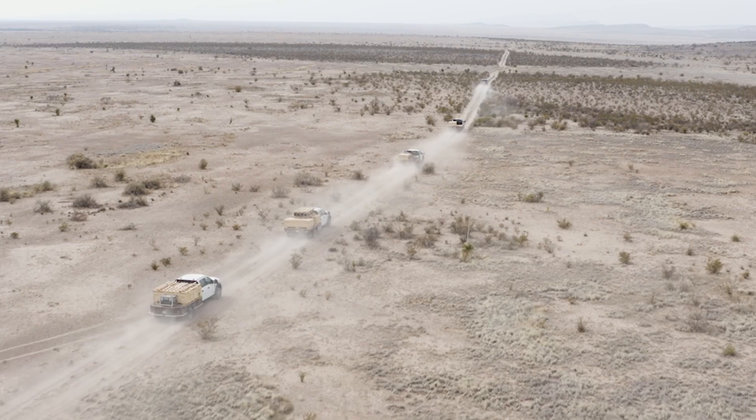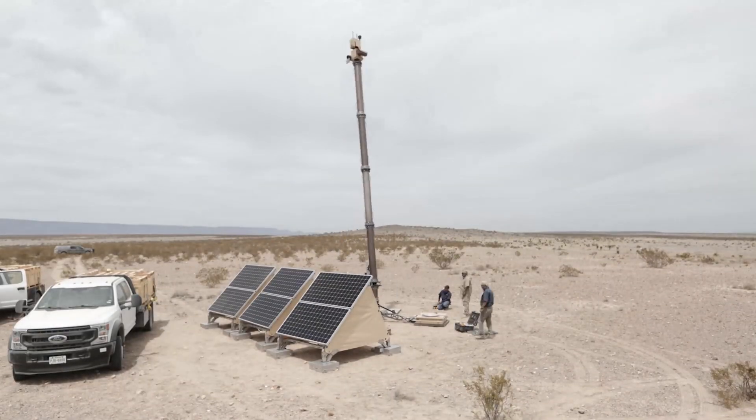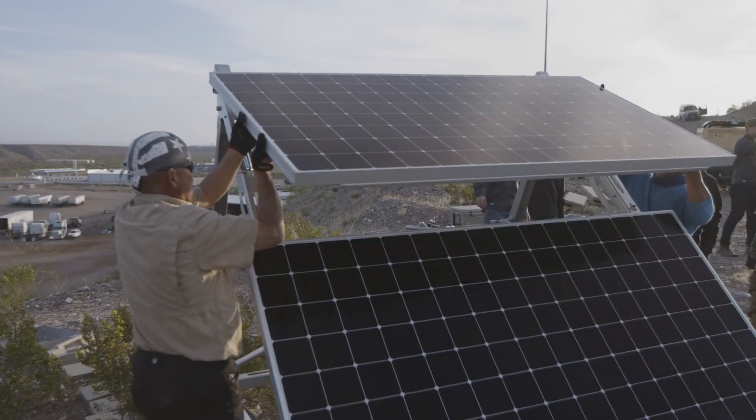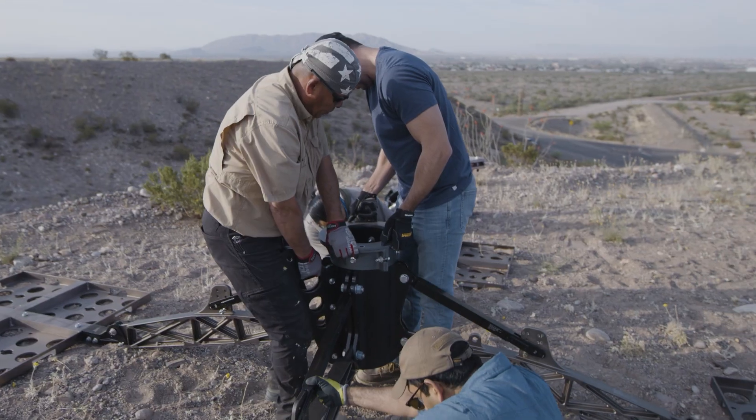Usually we ship the equipment out, put it on a few trucks, and a team will install this tower in a few hours. It is solar powered — you can see the panels on the front. It's completely green technology, and what's unique about this tower is that they require zero infrastructure.